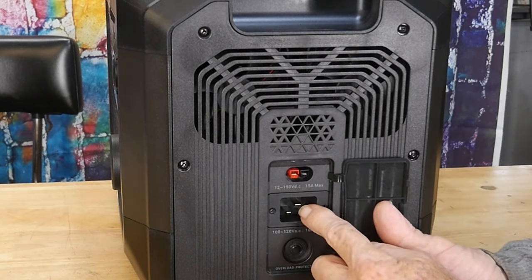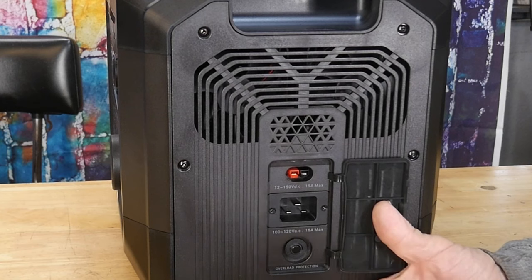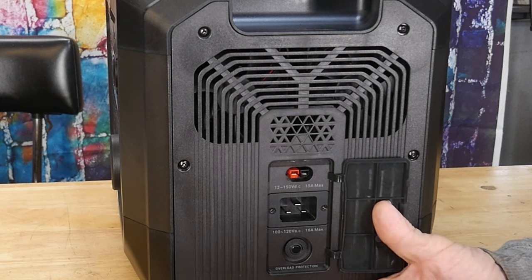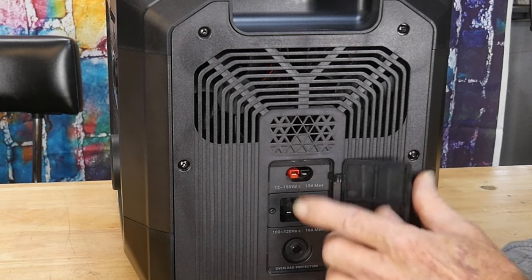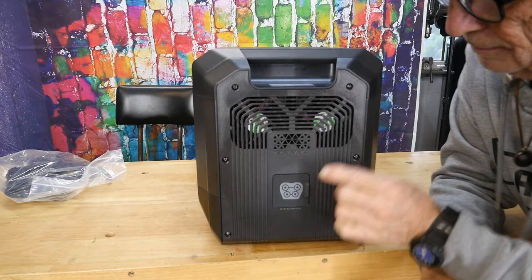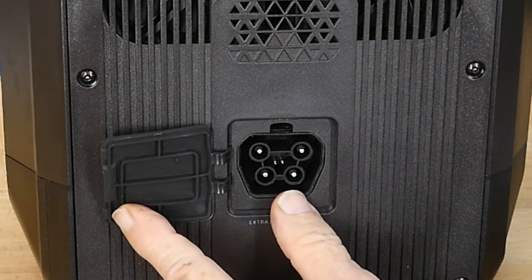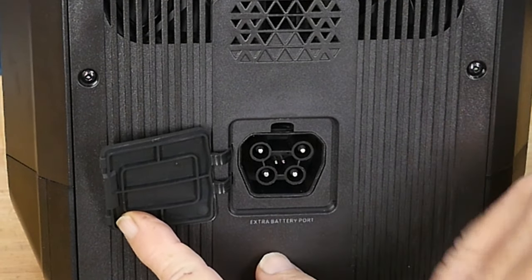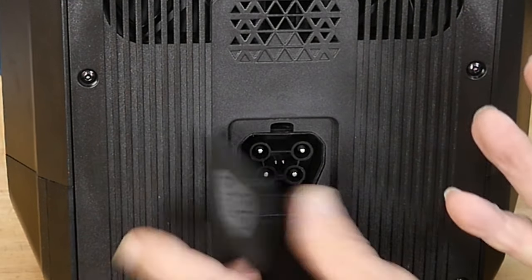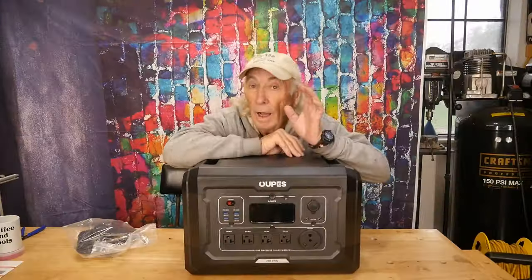There's also a 110-plug for charging at the household, though I prefer solar for free energy. On the other side, you get an interlinking system — you can daisy chain units together to extend storage or get more power. That built-in feature is phenomenal; it's the sort of thing I look for in this industry and don't often see.